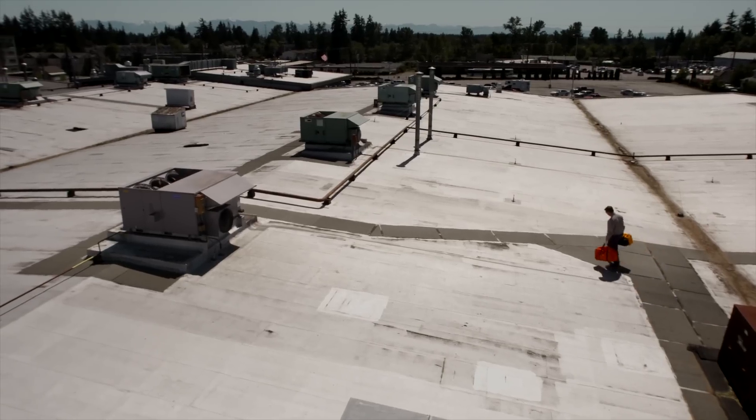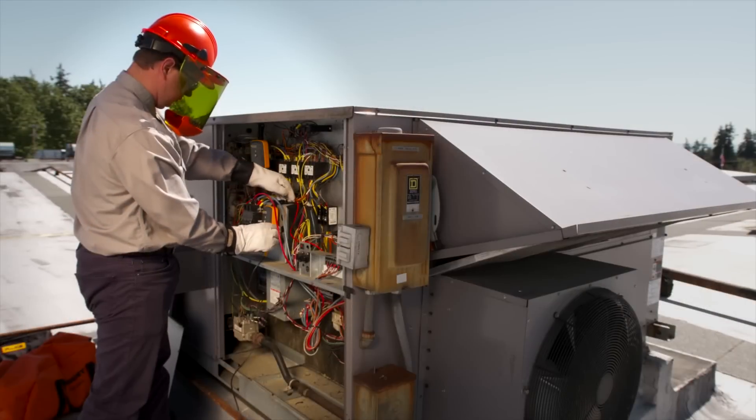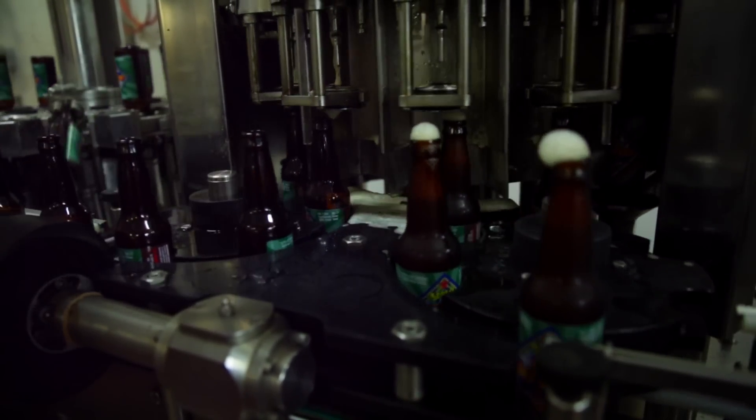Condition monitoring would be important in applications like critical facilities where downtime is very expensive and you can't get to the machines. It could be in a bottling line like in a winery. The Fluke condition monitoring is perfect for those machines.